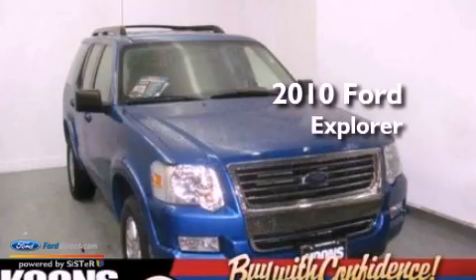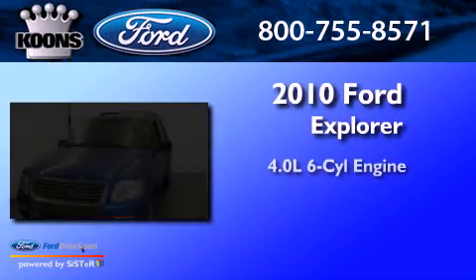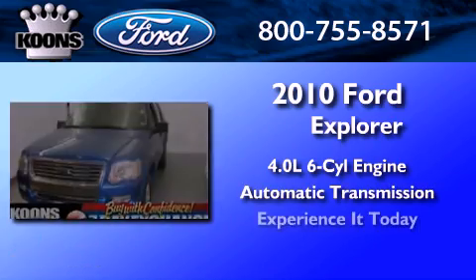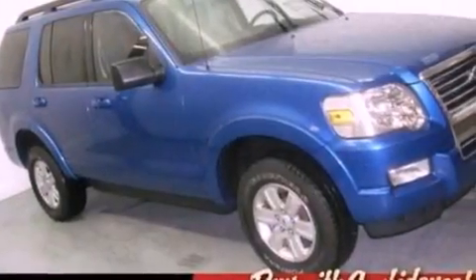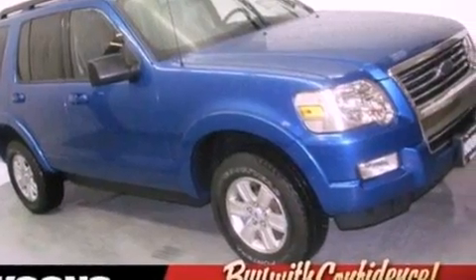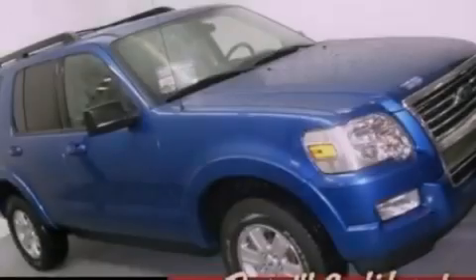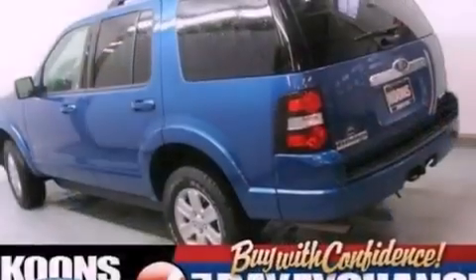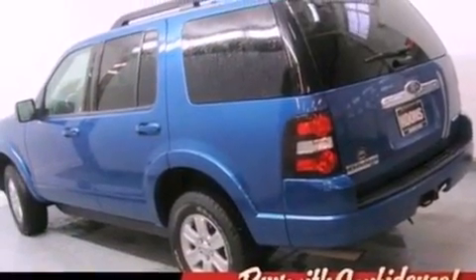This is a 2010 Ford Explorer. It has a 4.0-liter six-cylinder engine and an automatic transmission. Its top features include a double wishbone independent front suspension, a low tire pressure indicator, traction control and stability control systems, aluminum wheels, and much more.